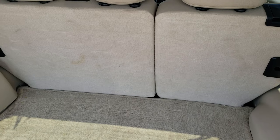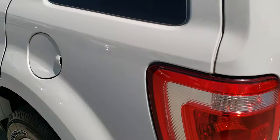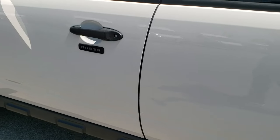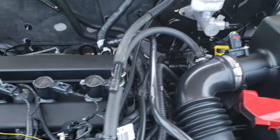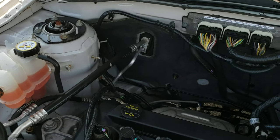Very clean back there. The cargo area has the factory floor mat and those seats do go down nice and flat when you take the headrests off. Under the hood we have the 2.5 liter four-cylinder motor — the engine bay is very clean and runs very smooth.